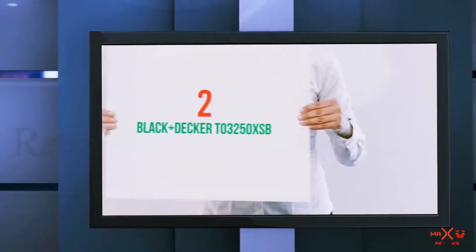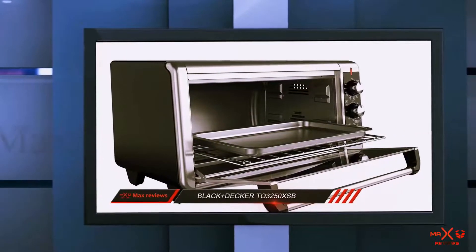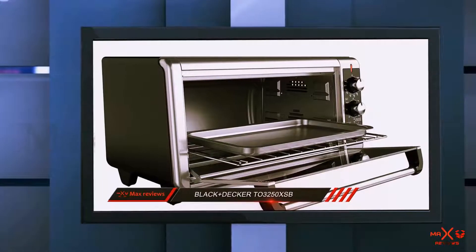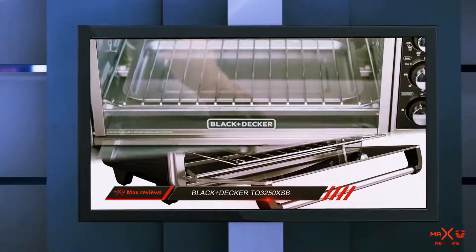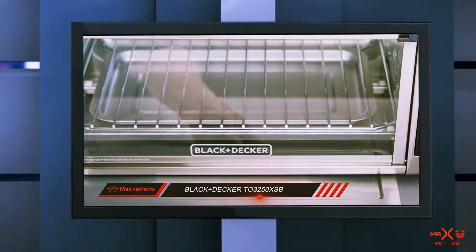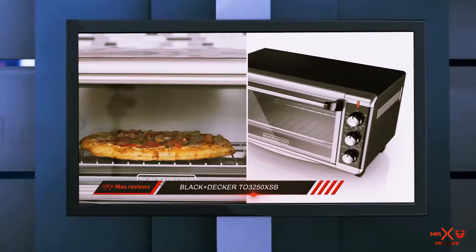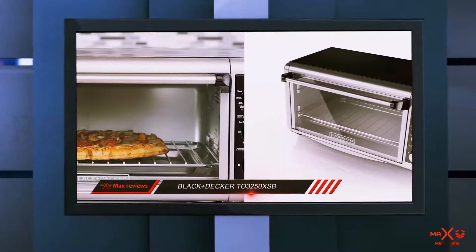Coming in at number 2: the Black+Decker T03250XSV. This Black+Decker is a smart choice if you're looking for a convection toaster oven with conventional controls and a large capacity. The Black+Decker convection oven has several enhancements that set it apart from a standard toaster oven.